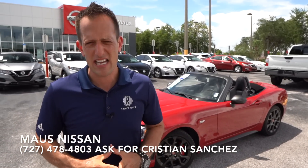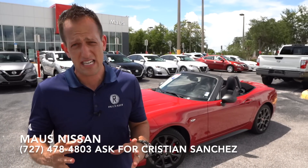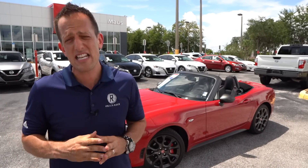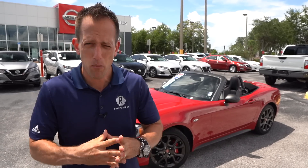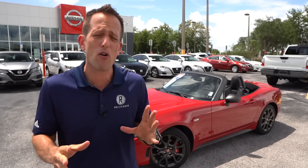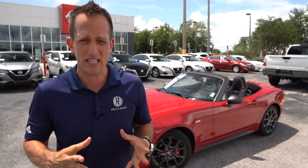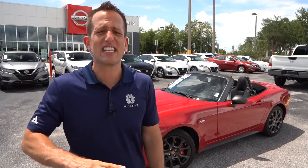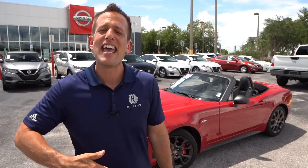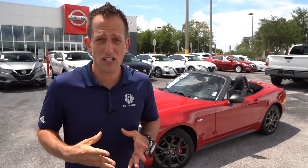Fiat, that iconic Italian brand — the 124 Spyder is not the first go-around for that nameplate. It was sold many years ago in the United States with the same intention: a small sports car, not a ton of horsepower, but very agile with drop-top capability. Fast forward to the 21st century, this 124 Spyder sits on the same chassis as the Mazda Miata, with final assembly in Hiroshima, Japan alongside the Miata.